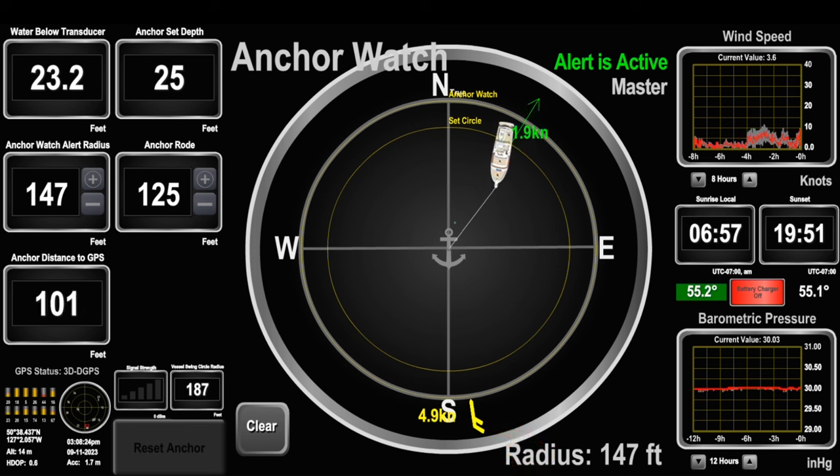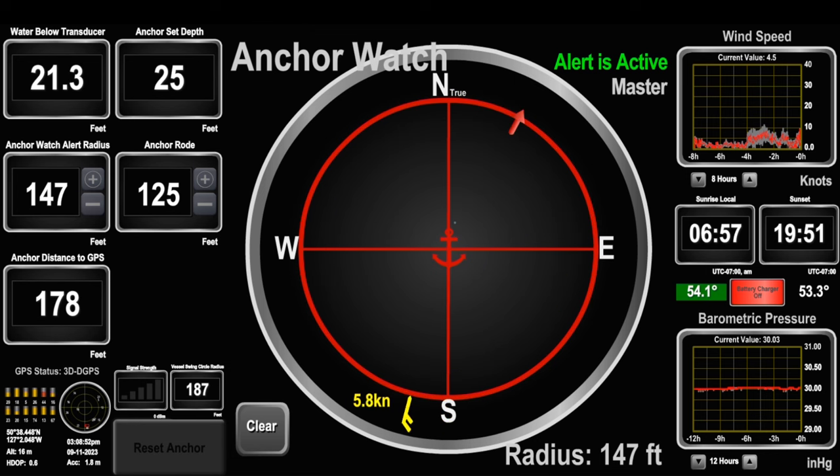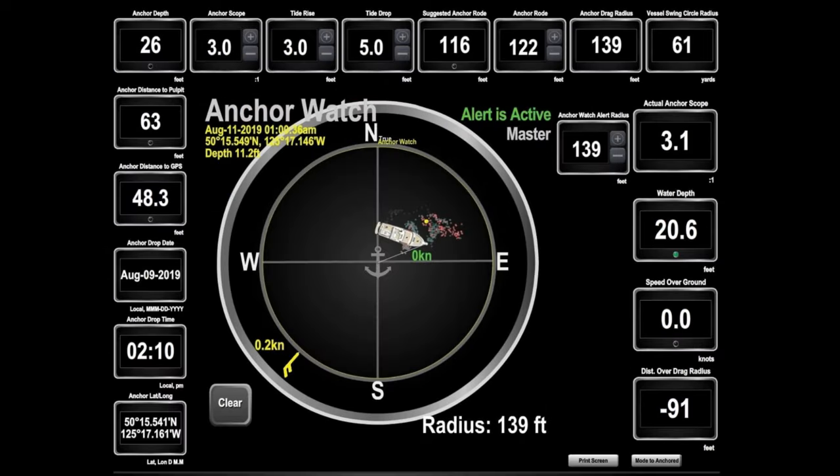The anchor alert radius can either be set automatically or manually. You don't have to worry about forgetting to shut off this alert when getting underway, because as soon as you sail outside of your alert radius, you will receive an audible alarm, plus in our case a text message, an email, and the masthead strobe light will start flashing. This screen page, like all the others, is fully customizable, with the biggest danger being that you populate any of these screens with too much information.